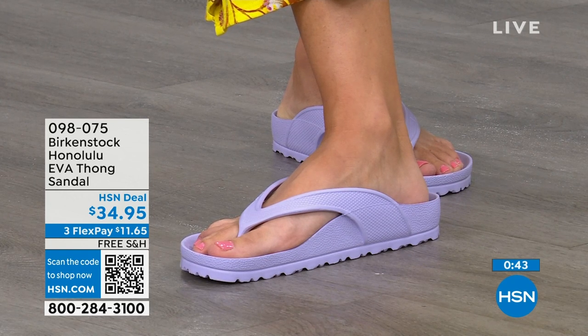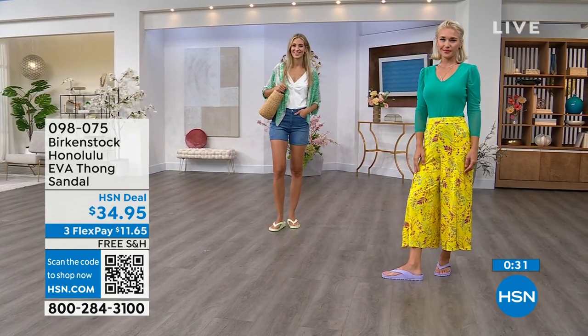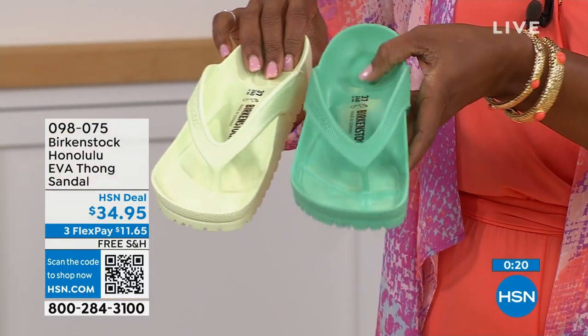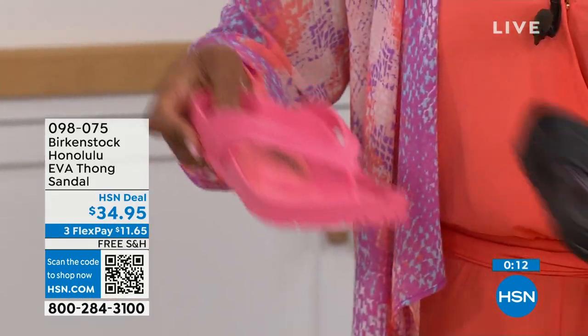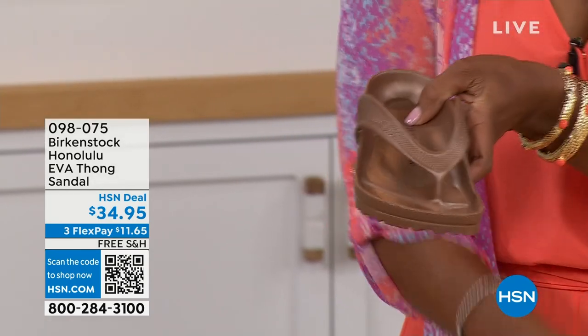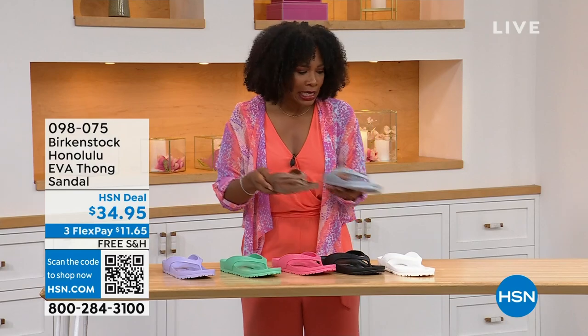Even wearing these around the house is great — I don't wear outdoor shoes inside, but I also don't want to be barefoot because hard floors can do a number on you. Shipping is free. Flex pay is $11 and change. The color options: Lauren has on purple fog, Adriana has on lime green. We also have black, white, jade green — if you want brighter go lime, if you want richer go jade — purple fog, watermelon, and your metallics: metallic copper and metallic silver. Item number 098-075 to get them home.